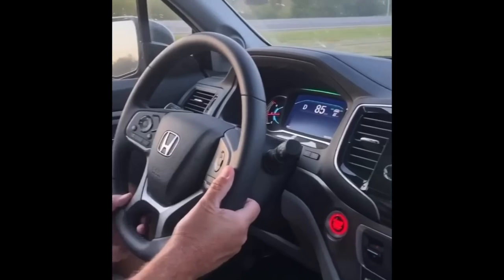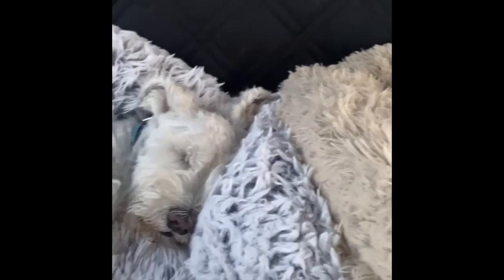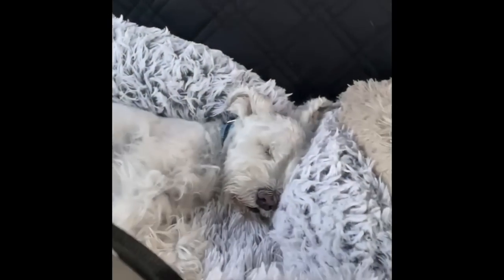Last year on the way to the beach, we had this in the car. We put their dog beds in and after they simmered down, they got in their beds and just took a big nap. Here's a little video of them sleeping all the way to the beach.